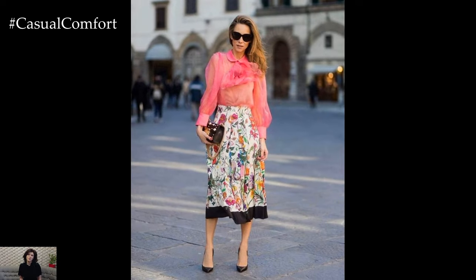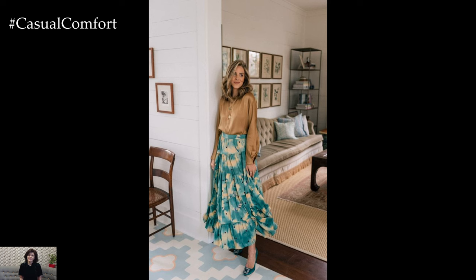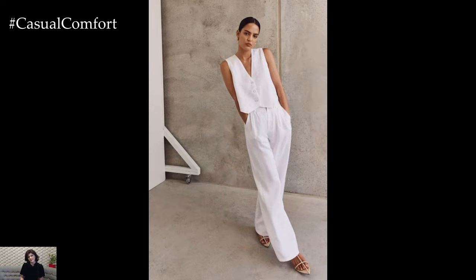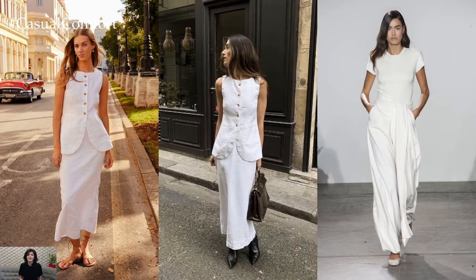Luminous Whites. Crisp white ensembles exude sophistication and timeless allure, making them a staple for spring-summer wardrobes. Whether it's a tailored white blazer paired with tailored shorts for a polished daytime look or an all-white jumpsuit for a glamorous evening affair, white garments effortlessly elevate any outfit.